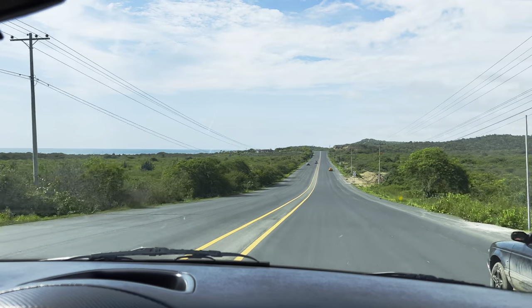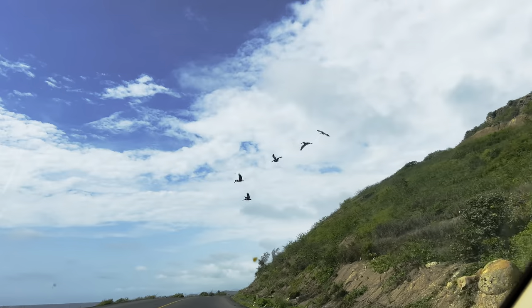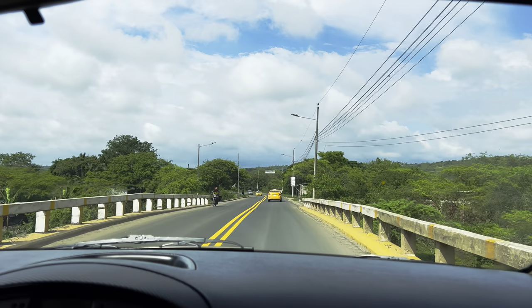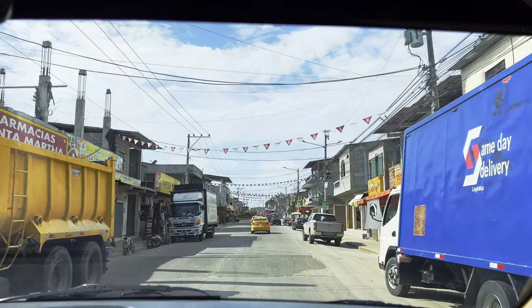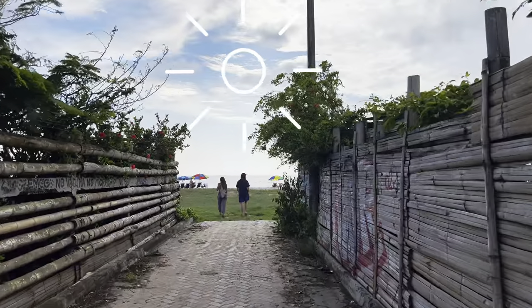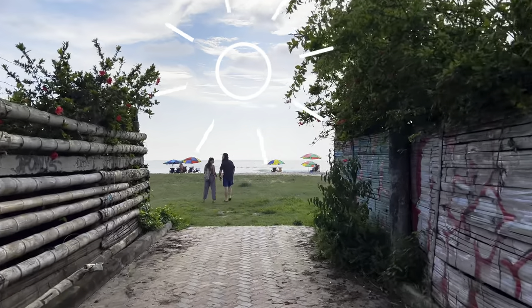I'm so glad you joined this scenic road trip across Ecuador with me, and I'd love to hear a comment from you about what your favorite part was. I plan to stay on the coast at least a few days, so if you'd like to see what lies beyond this walkway here, subscribe and I'll see you in the next video for a whole lot of sunshine.